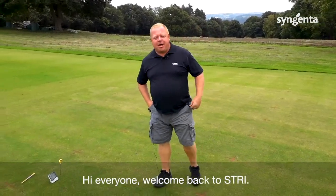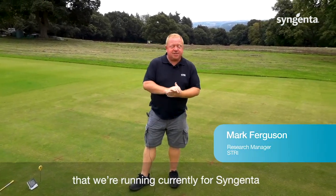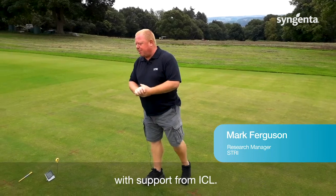Hi everyone, welcome back to STRI. We're on the site of the Unlock and Play trial that we're running currently for Syngenta with support from ICL.